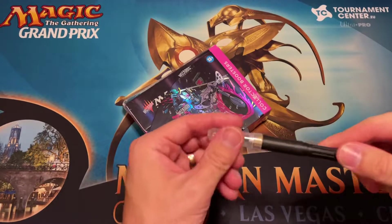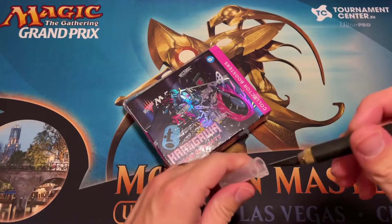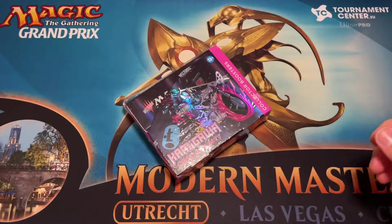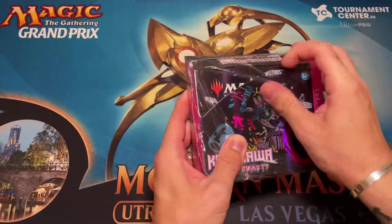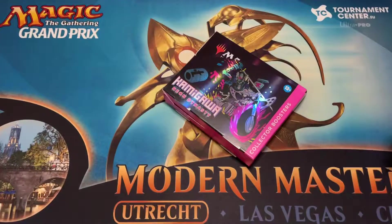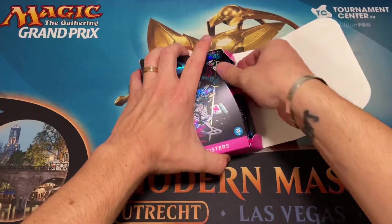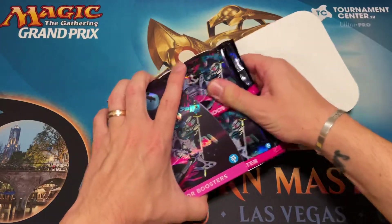Hey amigos and welcome back to Magic Find. So the last box that I opened from Zavao I had a lot to say about it for obvious reasons, but today we're going to have a little bit more fun and be a lot less critical of this box because we're doing Kamigawa now.